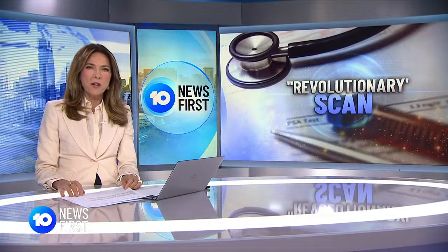Every year thousands of men are forced to undergo a biopsy to determine if they have prostate cancer, one of the biggest killers of Australian males. But a revolutionary scan could make the uncomfortable procedure near obsolete, and even help men with cancer avoid unnecessary treatment.